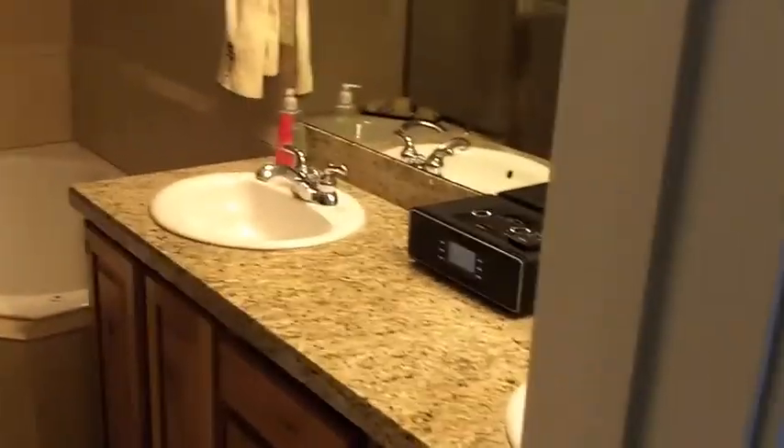Here's your master bedroom — nice size. We've got double vanities in here, a jet tub — you're gonna want to make sure to get that. Separate tub and shower, and then a good nice walk-in closet in there.